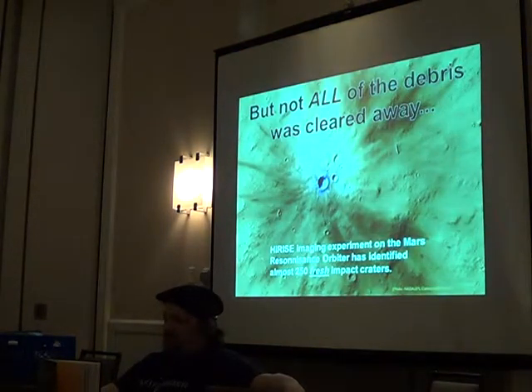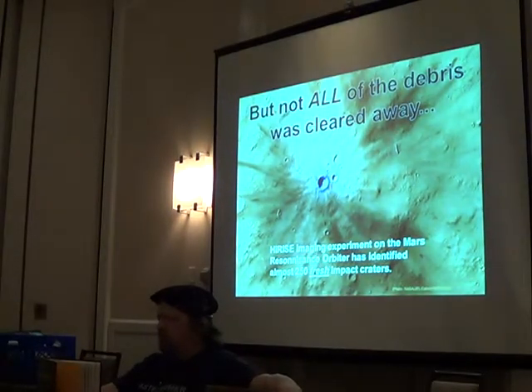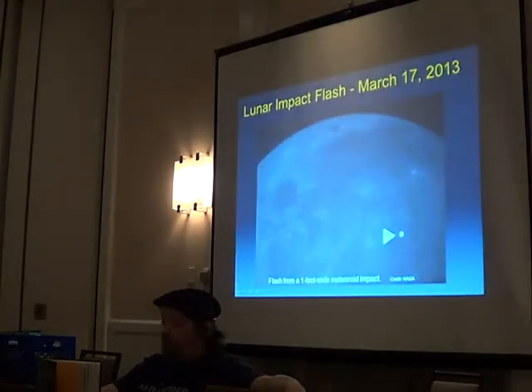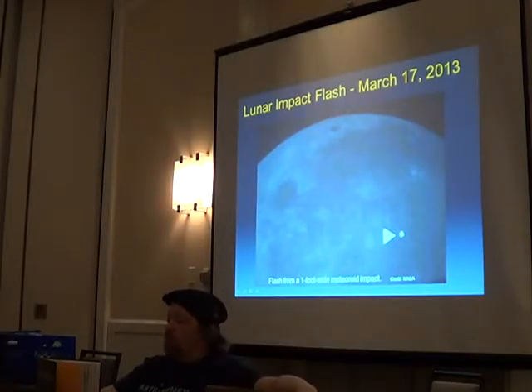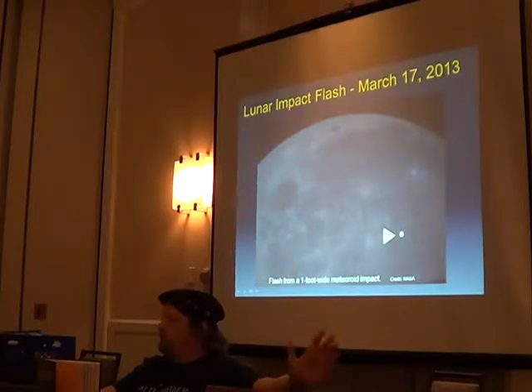But not all that stuff has been cleared away. This is a fresh impact crater from 2012 that the HiRISE experiment witnessed on Mars — and there's actually a newer one too. We've also seen these on the moon — there's a whole program for recording lunar impacts. The MESSENGER mission to Mercury is due to impact Mercury on the 30th. It had its last orbital boost this morning. In 2017, there's a follow-up probe planned.